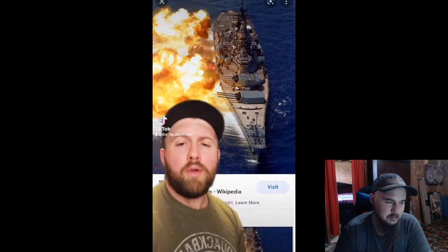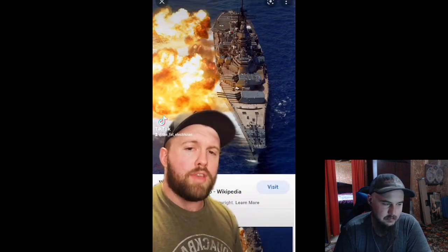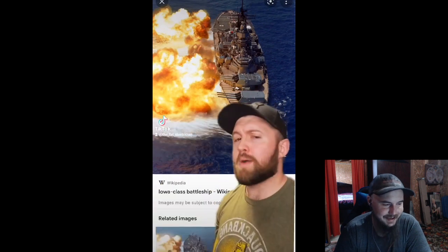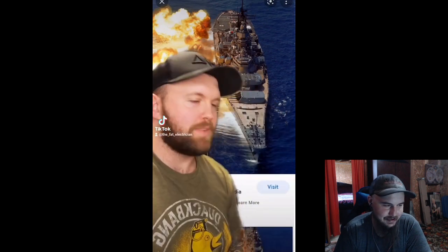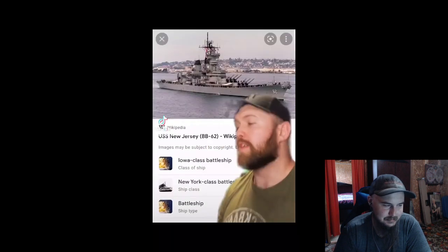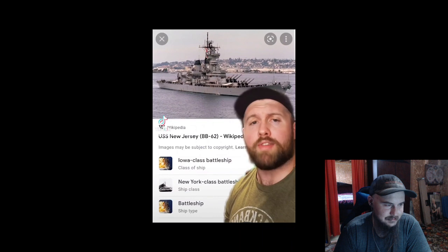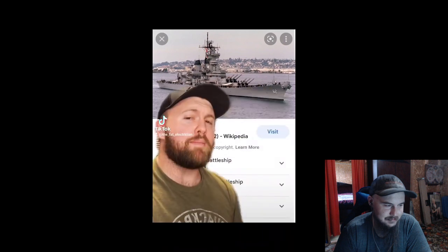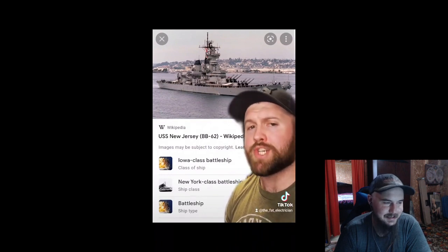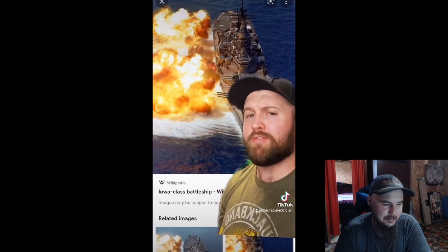...pound H-E shell. If you don't know, H-E stands for High Explosive, which is American for get f'd. I've been informed I'm no longer allowed to say fuck. Anyways, these shells are absolutely enormous. So big, in fact, that while the United States called the New Jersey the Big J, the enemies nicknamed it the Black Dragon, due to its dark gray paint job and its ability to breathe fire.